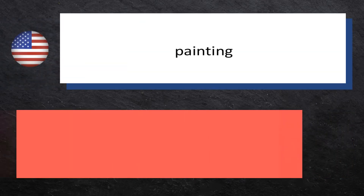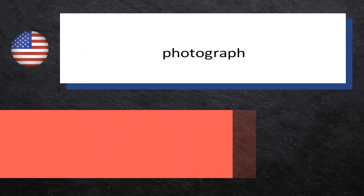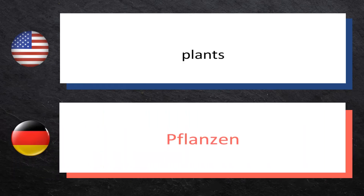Painting: Gemälde. Photograph: Photo. Plants: Pflanzen.